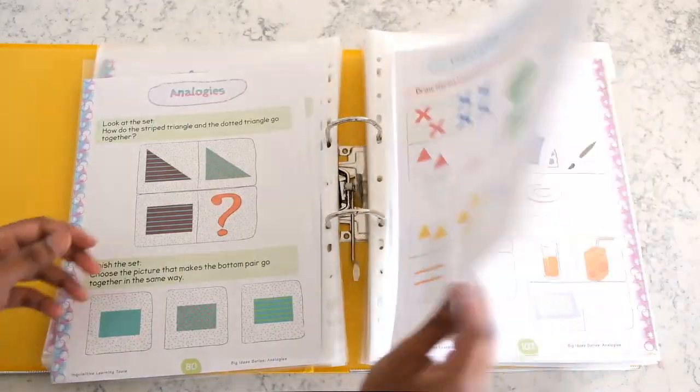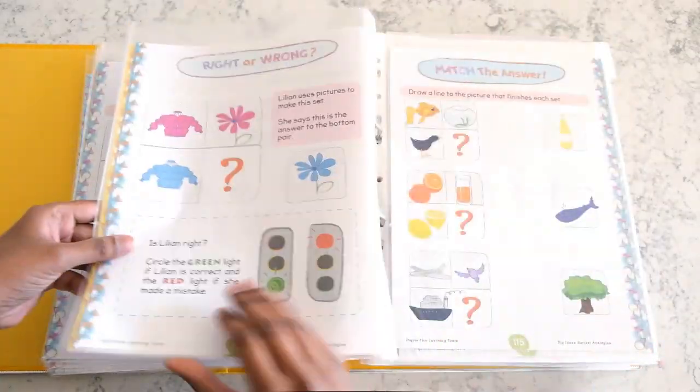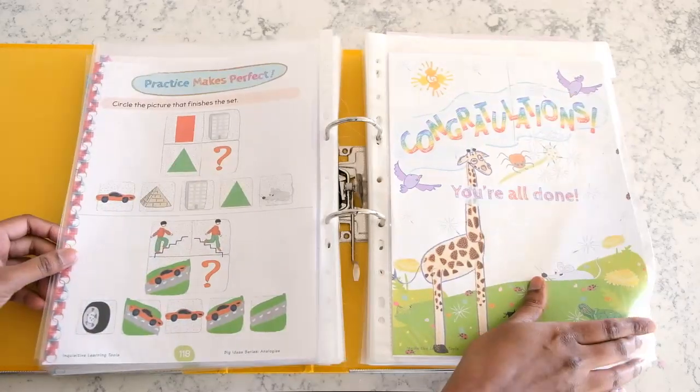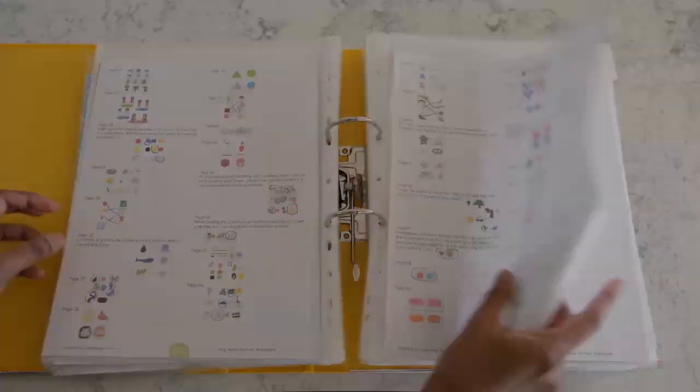I cut the binding off these books so I can put the pages in protective sheets and reuse them later. And for cutting and pasting activities I just photocopied those particular pages.